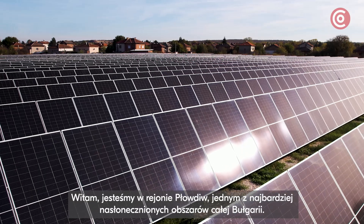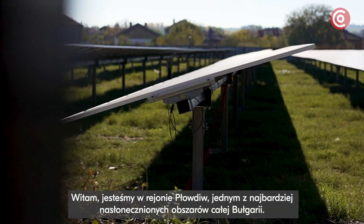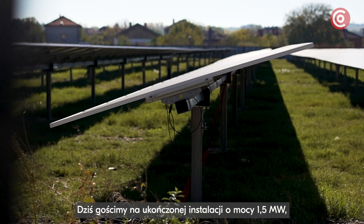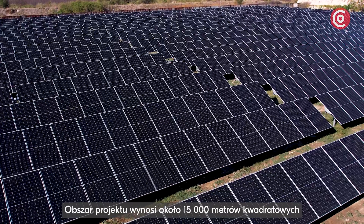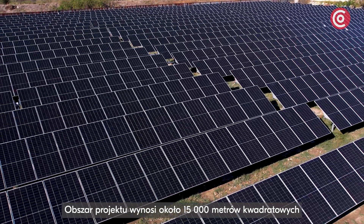Welcome to the Plovdiv area, one of the most sunny parts of all Bulgaria. We are on a finished installation of 1.5 megawatt based on our Korob tracker system. The project area is around 15,000 square meters.